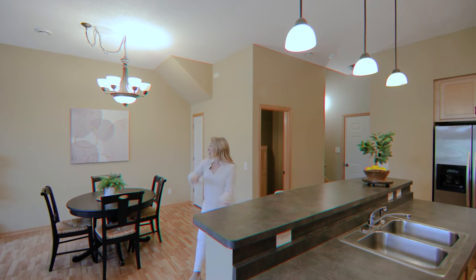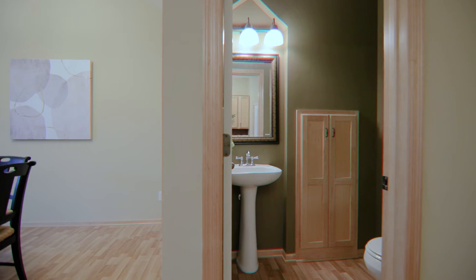Also on your main floor, your dining room. Heading upstairs, you'll also find a half bath.